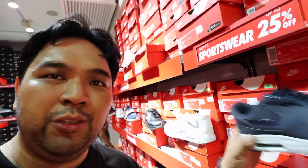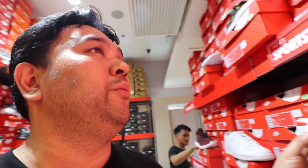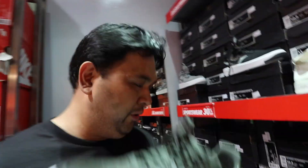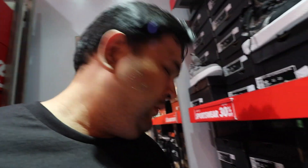Nice to meet you Jerel! So as mentioned, most pairs here are 25% off. The Air Max Ultra 2.0 goes from 6,000 down to 4,000. I also spotted the Nike Commuter — I saw it at Commonwealth at full price, and it's here at 25% off. The Air Force Ones are 25% off too, available in green, blue, and gray colorways.